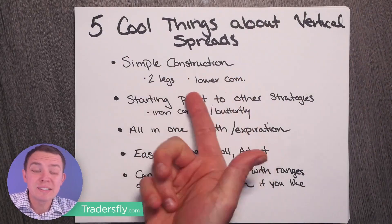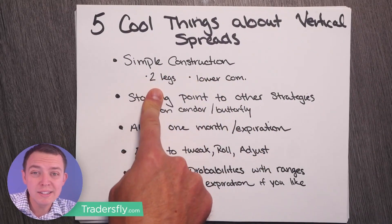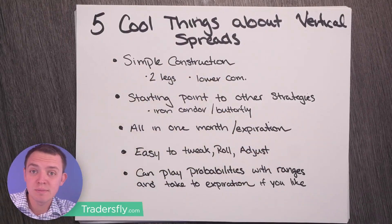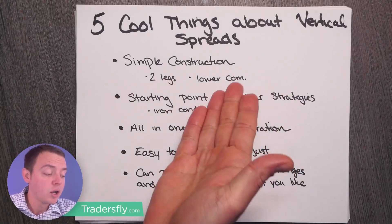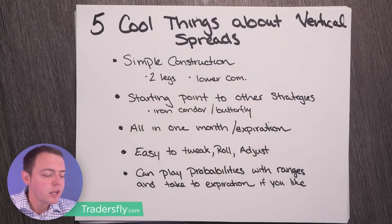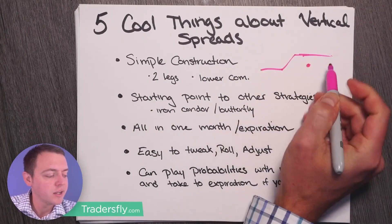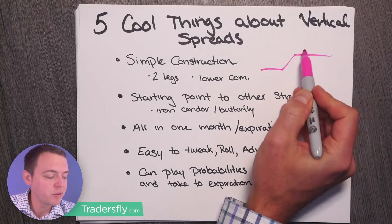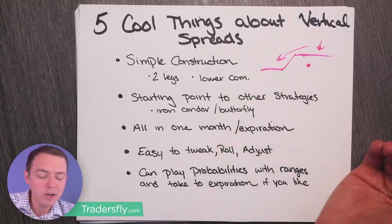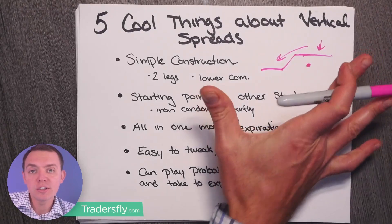The first thing is that they're really simple to construct. It's really only two legs when it comes to vertical spreads, which lowers your commissions because you're not dealing with an iron condor or a butterfly. Two legs is nice. And if you're just selling a vertical spread, you really only have risk in one direction, or the stock can even stand still and you still make money. The stock can stand still, pull back a little bit, or go up and you're still fine.